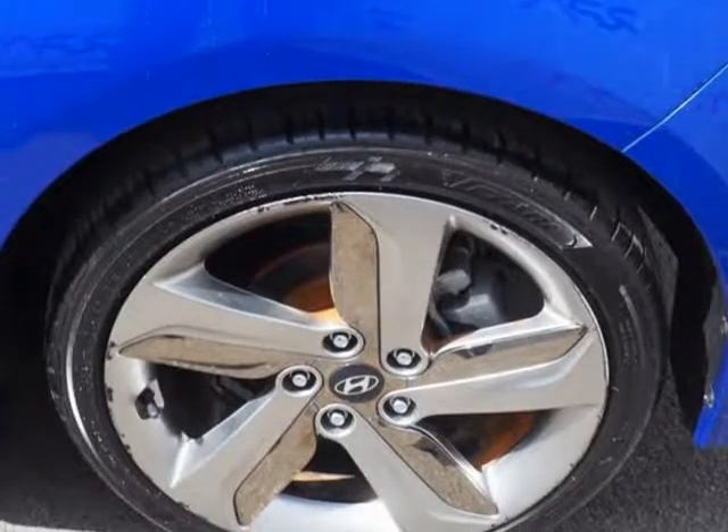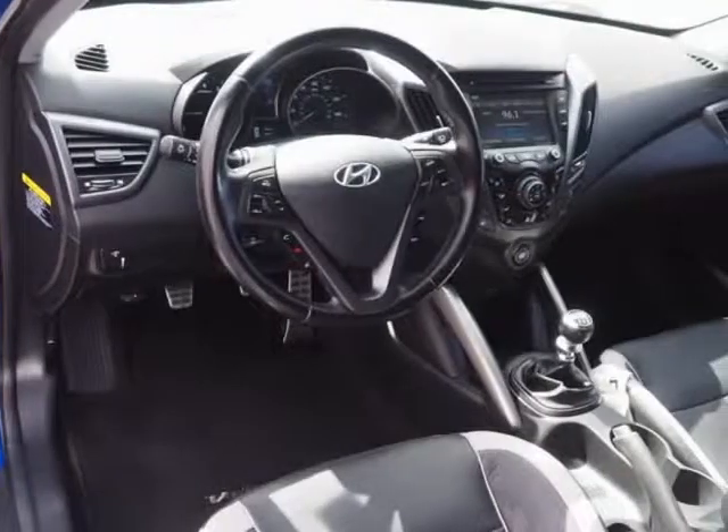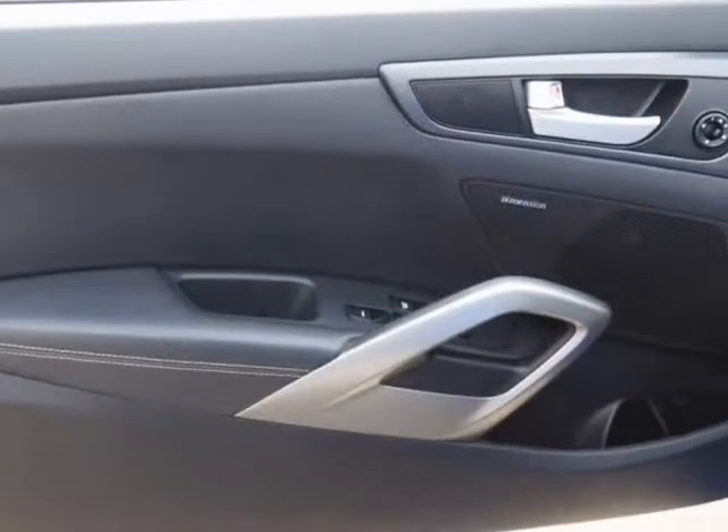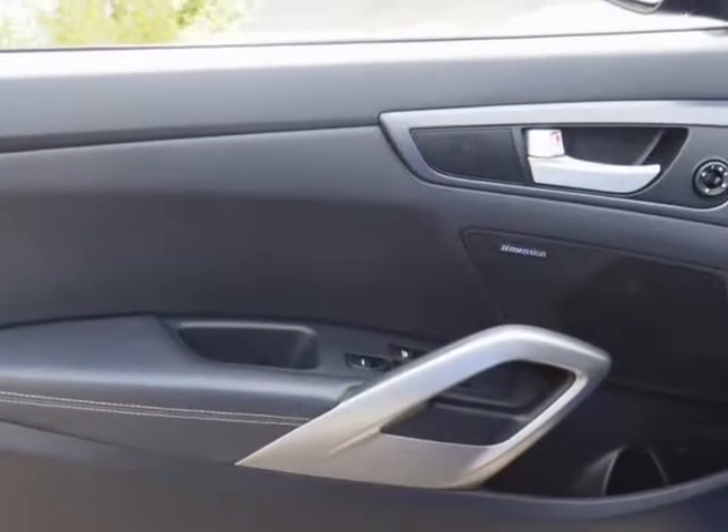Edmunds: The 2015 Hyundai Veloster targets sporty-minded buyers on a limited budget. If you have about $25,000 to spend and you don't want the same humdrum compacts you see coming and going, the slick-looking Veloster could be the ticket.